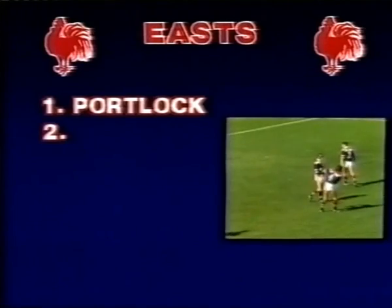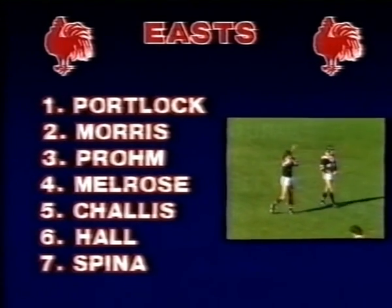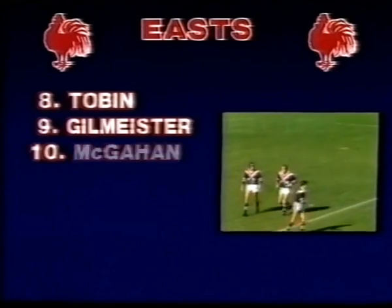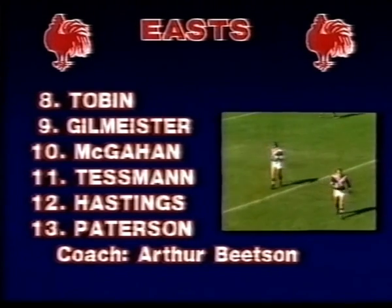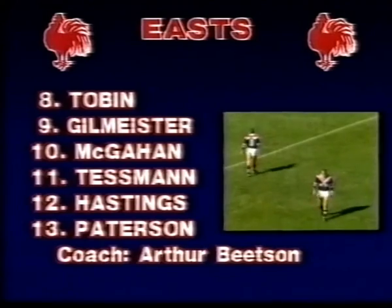Well, for the first time on television this year, let's look at this side who we've read so much about but haven't had the chance to see yet. I'll be certainly interested to see how Hall goes at five-eight, the former Camper Aduna, and those two magnificent wingers, Chalice and Morris, who have speed to burn. The Eastern Suburbs — a lot will rest on that back row: Tobin, Gilmeister and Magan, and their particular endurance battle with the Balmain back row.